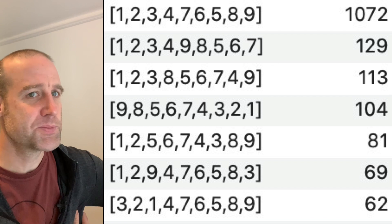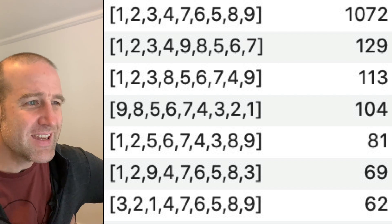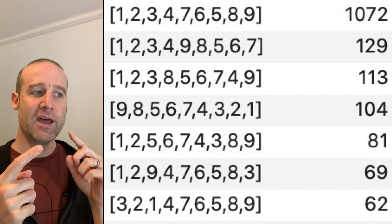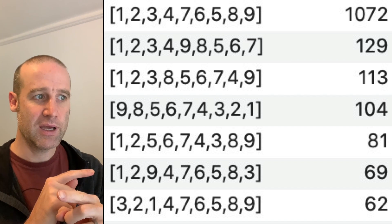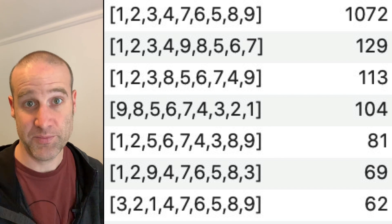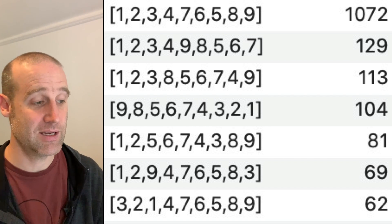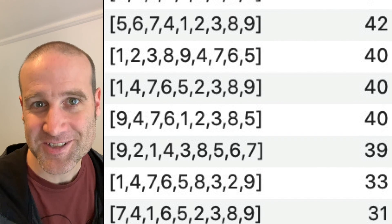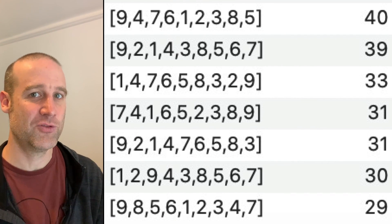The most popular solution people sent in was probably the most obvious one — that's 1, 2, 3, 4, with 7 and 5 swapped, and then 6, 8, 9 all in the same order. Over a thousand people sent that in as their answer. And no solution went unentered — we got all 140 solutions.